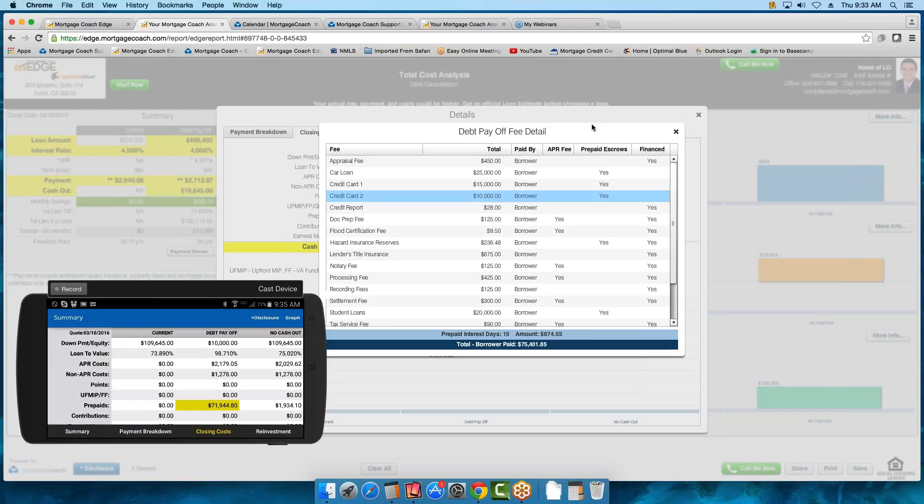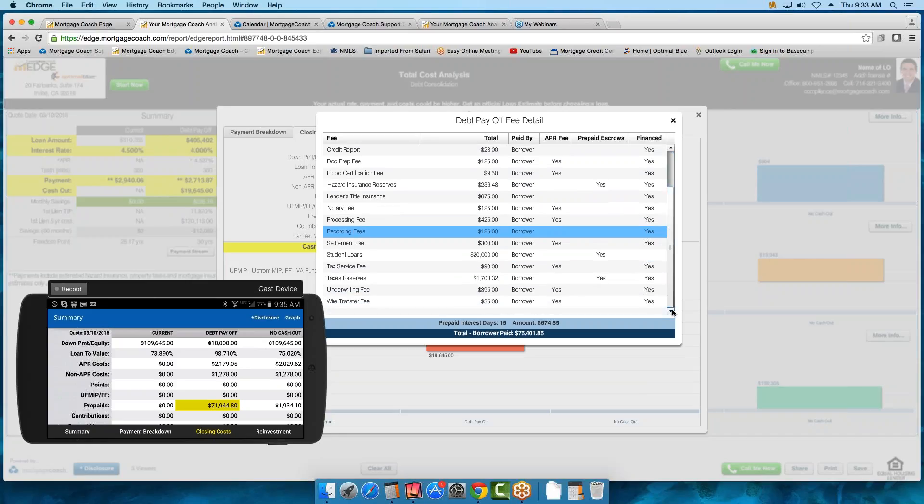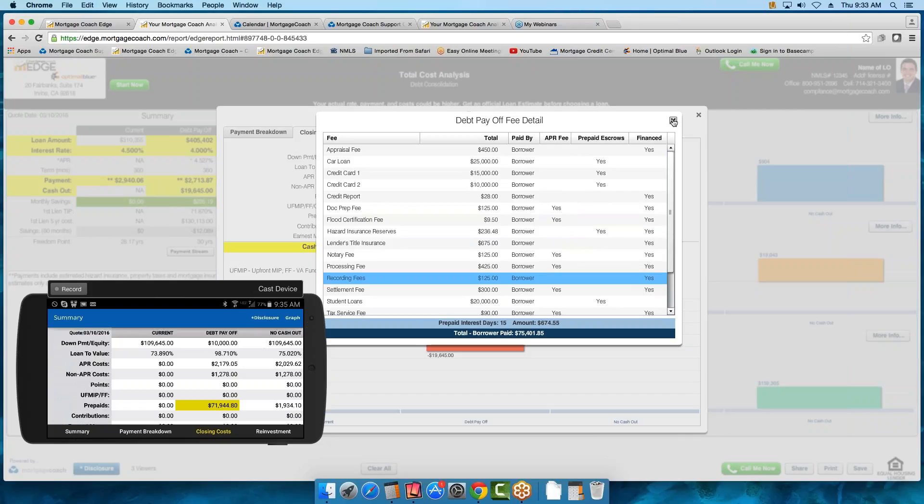You'll notice all the fees are in alphabetical order — that is due to TRID. No matter how you display them when creating, we will always then put them in alpha order. It's supposed to make it easy for the borrower to identify and find those fees quickly. You'll also see all the items that are financed into the loan, so you can show the borrower how it's being added into the loan amount and financed that way.